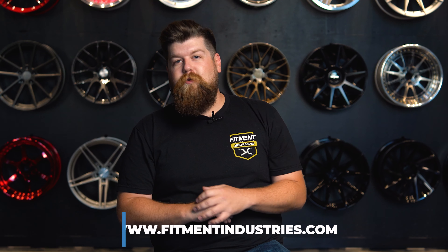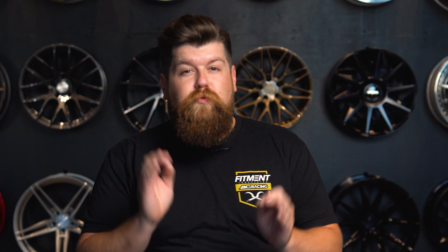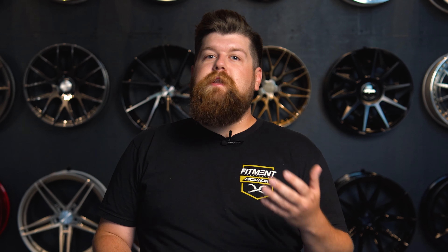What's going on guys, and welcome back to Fitment Industries Garage. I'm Sean, seanb.fi on Instagram. And before we jump right in, don't forget to subscribe. And of course, head over to fitmentindustries.com, the most comprehensive store for any and all of your wheel, tire, and suspension needs. Let's get started.